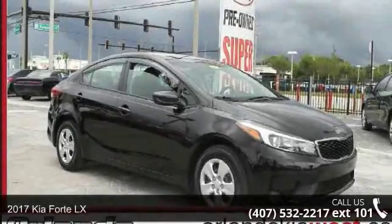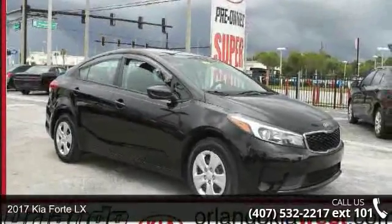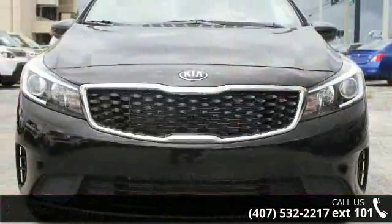Check out this 2017 Kia Forte LX. If you are looking for an automobile with great features, look no further.